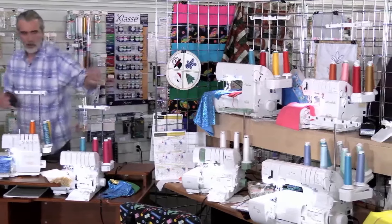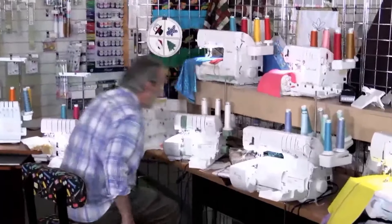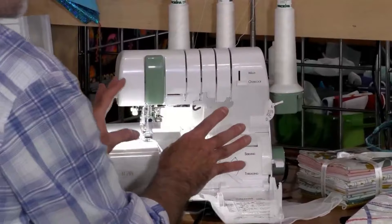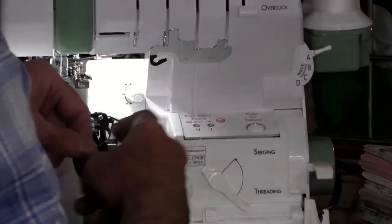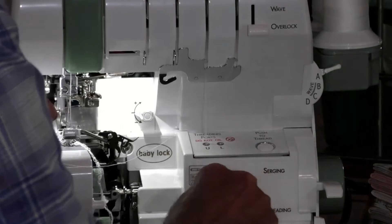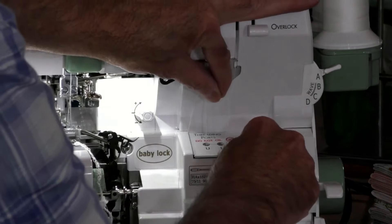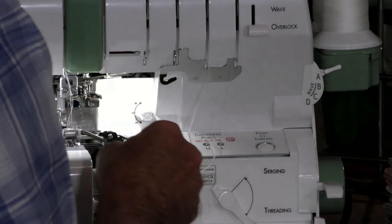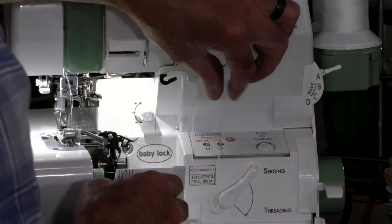Now let's go over to the Anniversary Edition. The Anniversary Edition has everything I just showed you on those two, but more. I want to show you the threading up close. Where the other two have a little lever, this is a motor. The tubular loopers mean you cannot tangle them whatsoever. There's my auto-thread delivery.